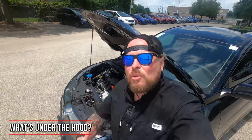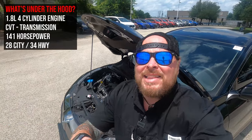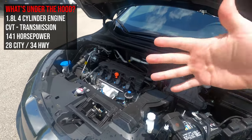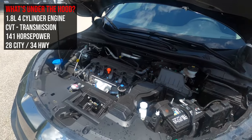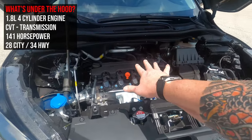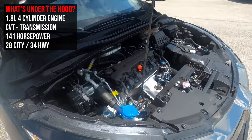Here we are at the front end of this car. Underneath the hood, you've got a 1.8-liter four-cylinder engine — the same 1.8-liter you would have found in the previous-generation Civic. As we move into the 2022 model, it's speculated that you'll probably see the 2-liter engine, and in higher trims, possibly the 1.5-liter turbo that you currently see in the Honda Civic.